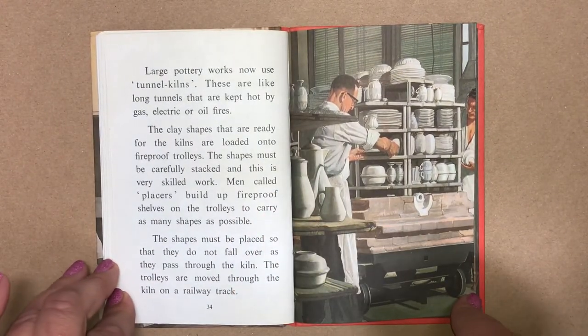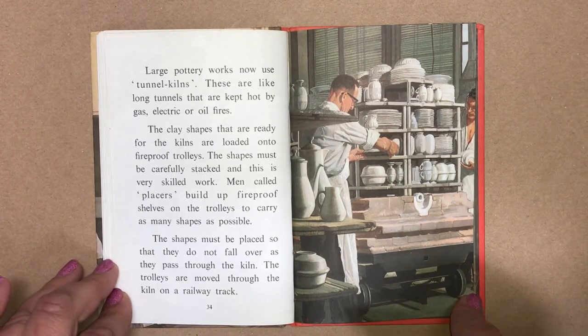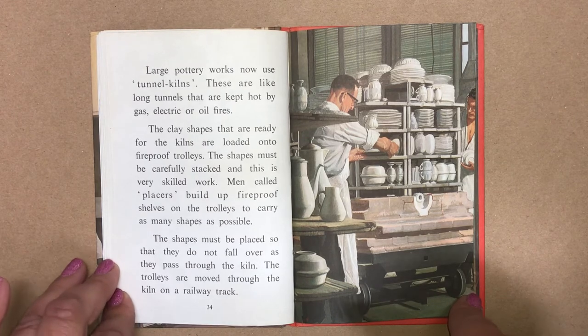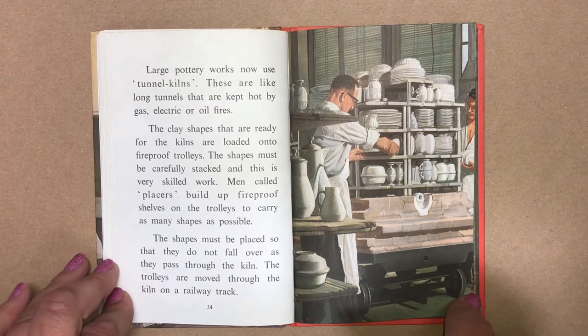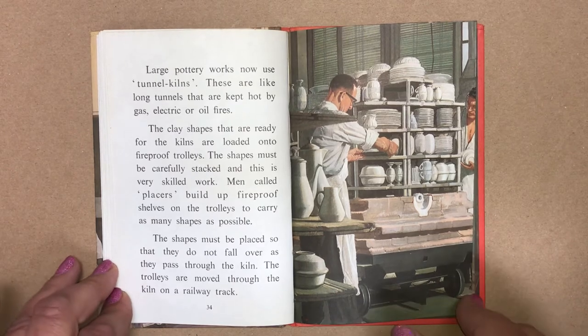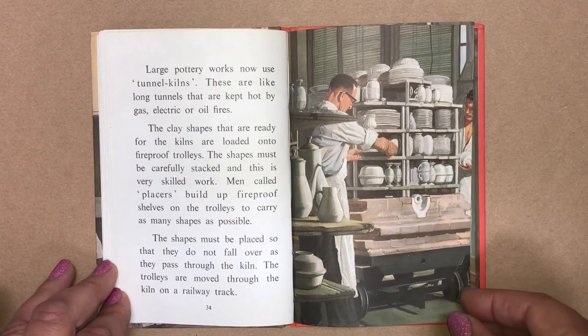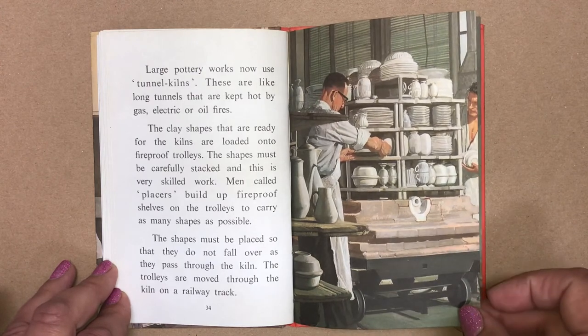Large pottery works now use tunnel kilns. These are like long tunnels that are kept hot by gas, electric or oil fires. The clay shapes that are ready for the kilns are loaded onto fireproof trolleys. The shapes must be carefully stacked and this is very skilled work. Men called placers build up fireproof shells on the trolleys to carry as many shapes as possible. The shapes must be placed so that they do not fall over as they pass through the kiln. The trolleys are moved through the kiln on a railway track.